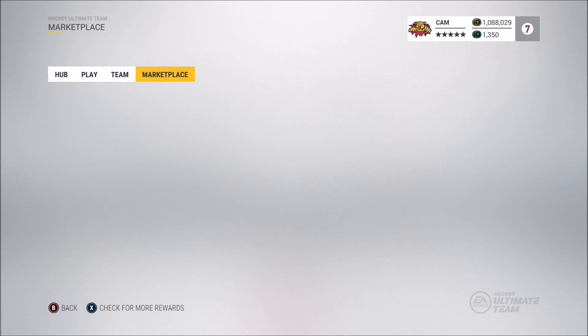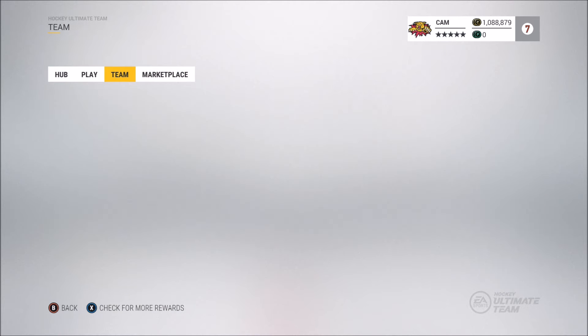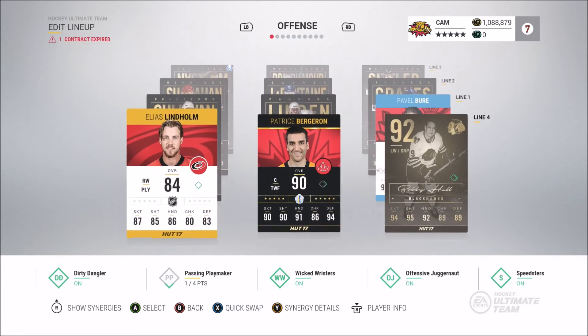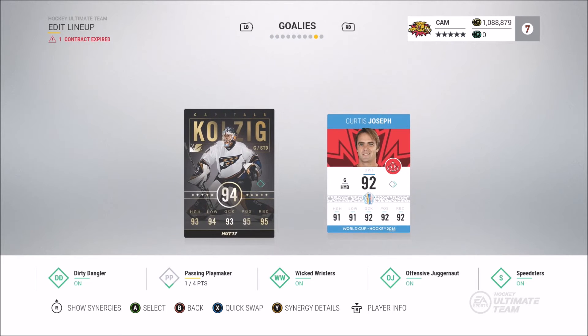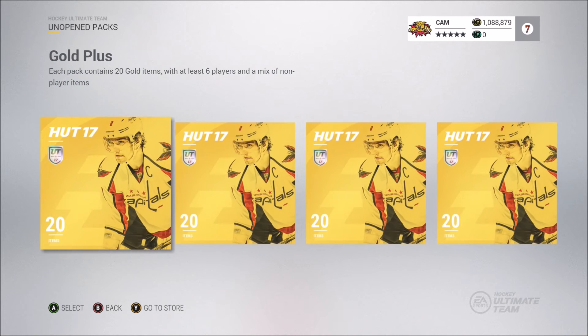Okay, we're back and we've got the next four packs — four of the 300 HUT point packs. Here I'm just showing my team, as you can see it's fairly good. Elias Lindholm is on the fourth line for synergy purposes — for those of you who don't understand that, I can make a video in the future explaining synergies and how they work, if that's something you guys would want.